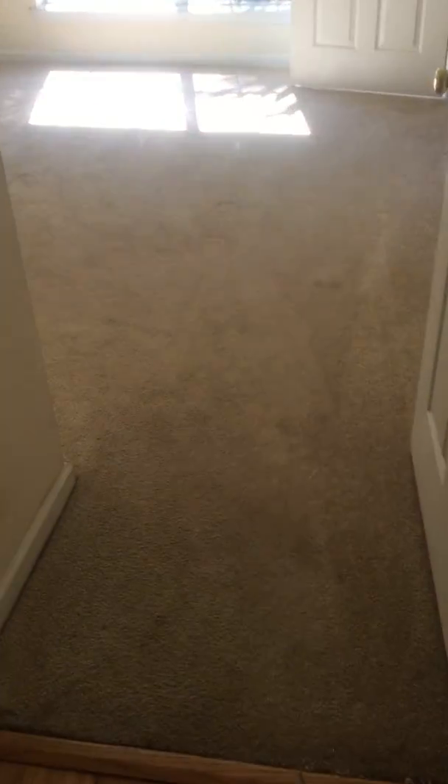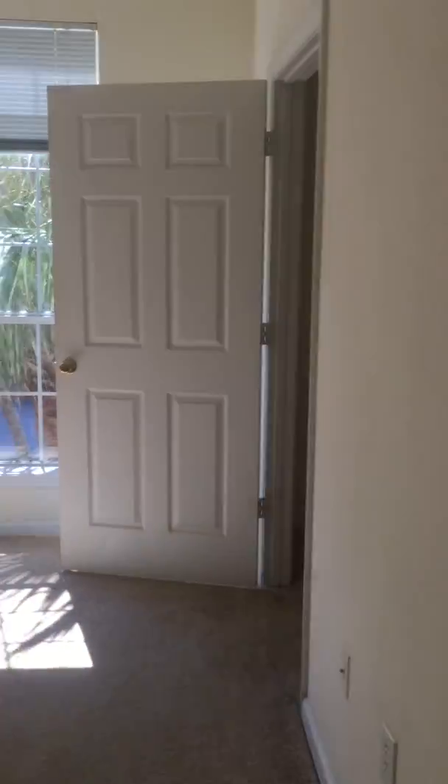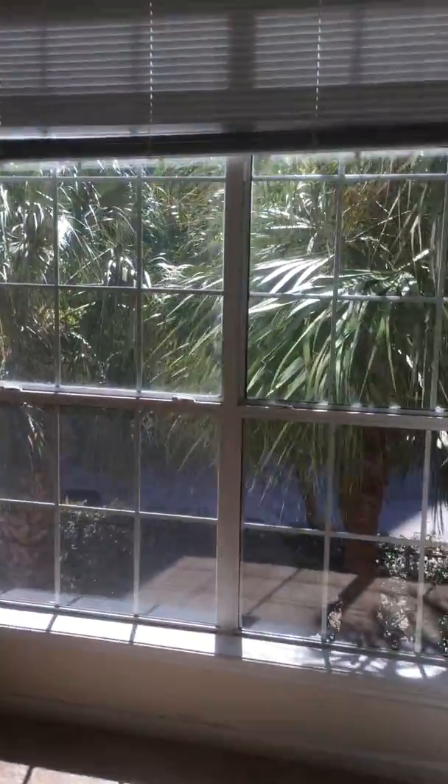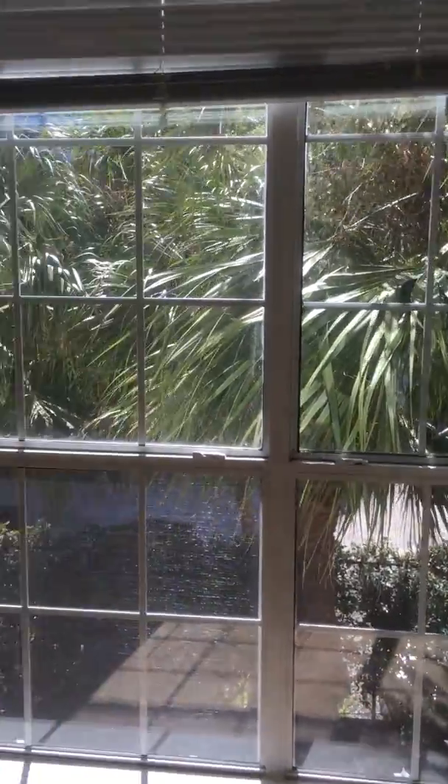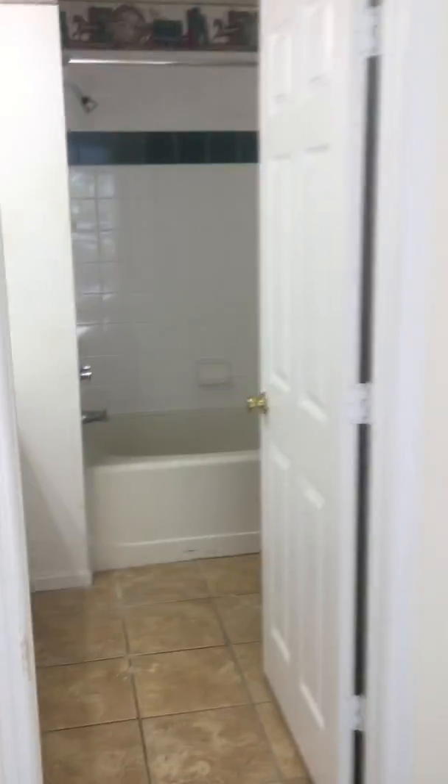It would make a huge difference. This is bedroom number two — this is not the master. It's a pretty good size. Palm trees for you. The paint in this room is actually not bad at all.